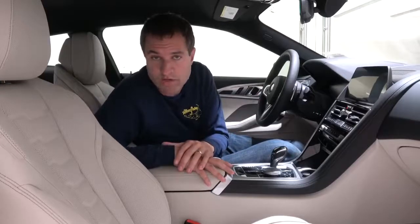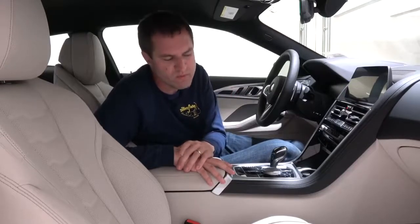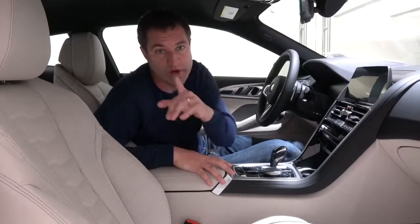Next, we move on to turning on the new 8 Series, and specifically the exhaust note, which sounds surprisingly good. I assumed this would be a comfortable luxury cruiser, but when you hear it, you'll think sports car.